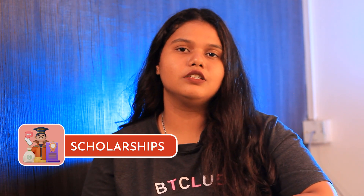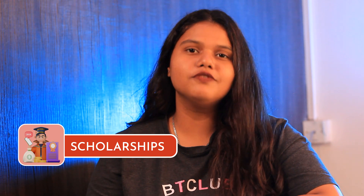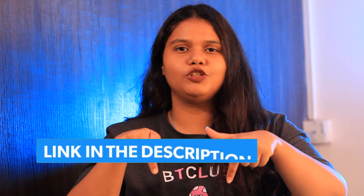Coming to the scholarships, the university offers various scholarships and assistantships to all international students. For more detailed information, you can check out the link in the description box below.